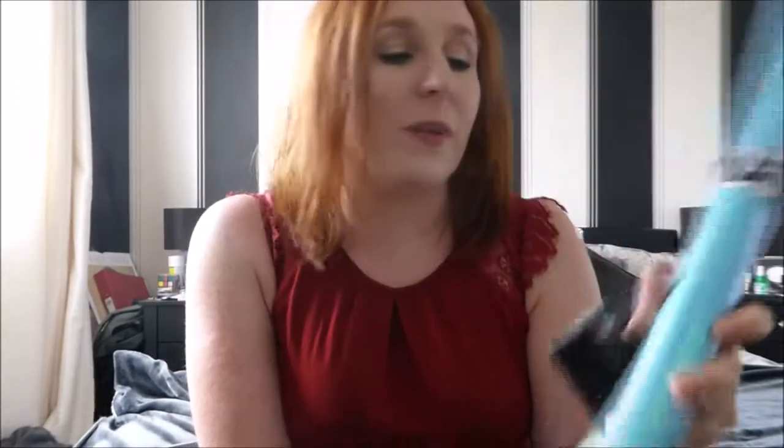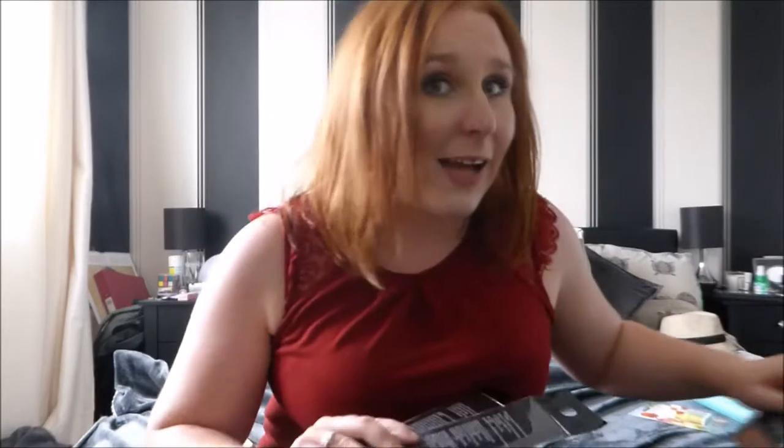Done a couple of extra last bits for Primark - one is this gorgeous wrapping paper which is proper mermaid-esque. This is for my goddaughter Lola on her birthday next week, so I need to wrap up a present. But I'm also going to keep some of it because I think it'll make really good flat lays for when I take photos for Instagram - there's a hack for you!